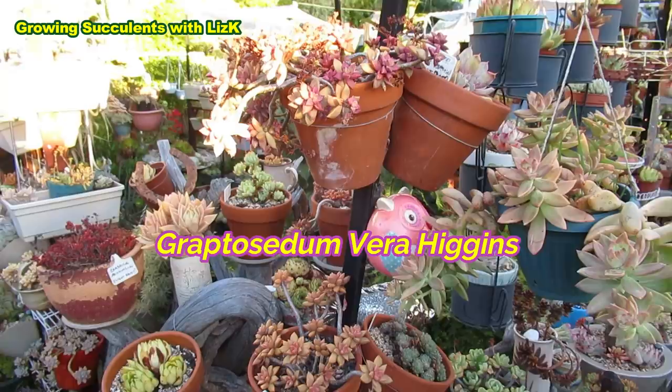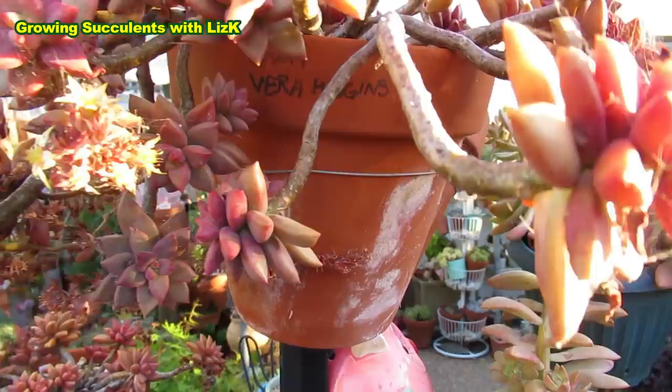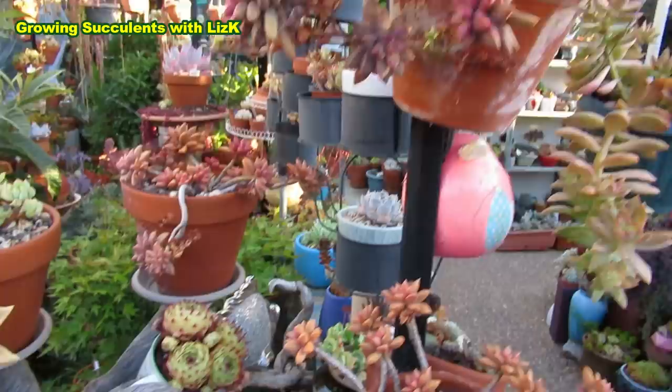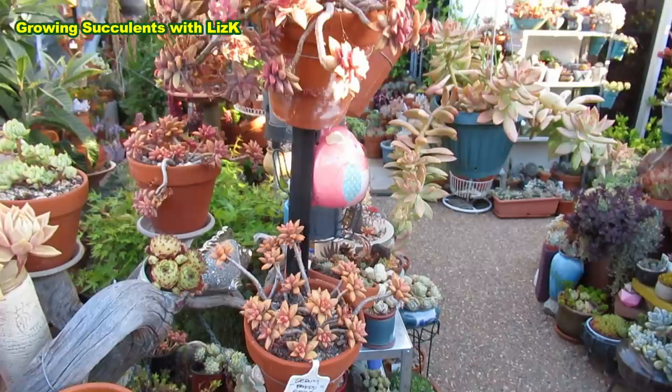This one in the bottom is a Graptocedum Paddy Pete. I write labels on everything so I don't get confused. That one there is a Vera Higgins as well — my two Vera Higgins, one is above and one is below. I made sure one is almost level with the Paddy Pete so you can compare the color — see the difference.